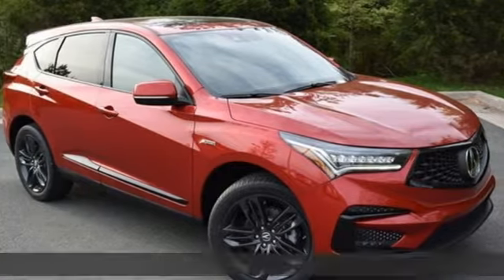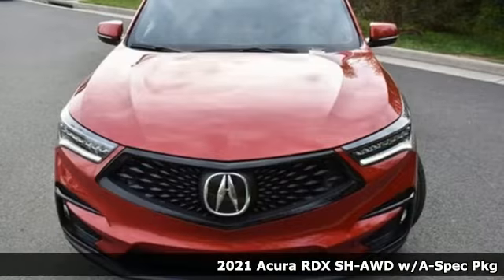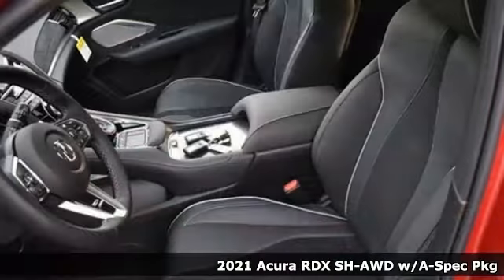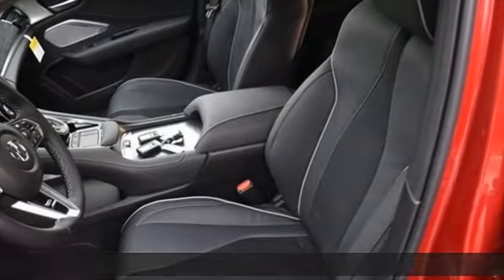It's a new 2021 Acura RDX. It's ready to shoulder your everyday burdens with sophistication and class. Plus, it offers an exciting list of features.